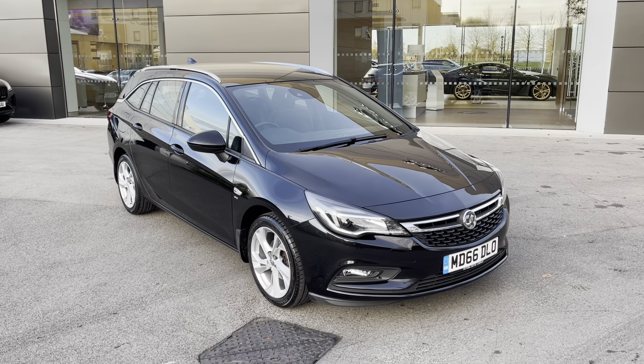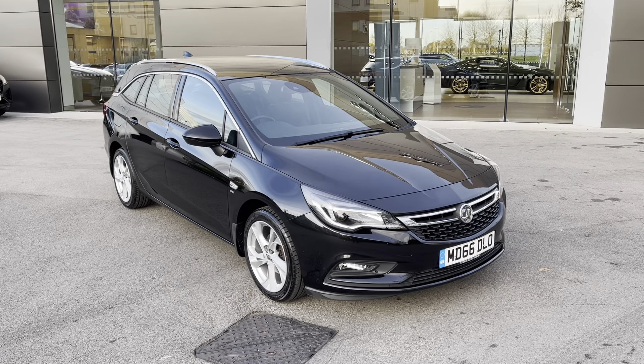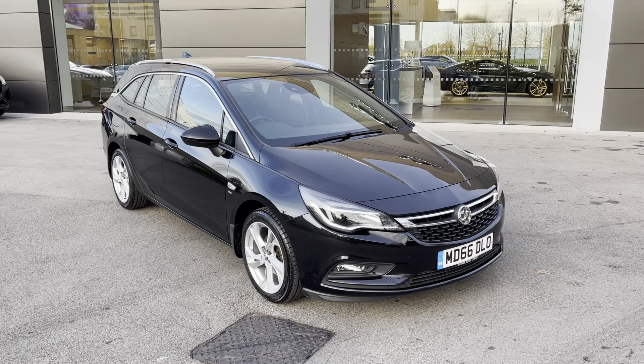With this being a Motormatch vehicle, it will come with either a 30-day or a 1,000-mile warranty. Additional services are also available. If this vehicle does interest you then please get in touch on 01270-864-408.